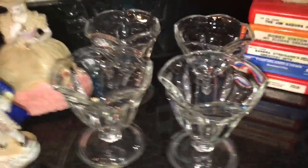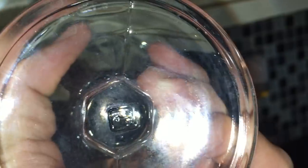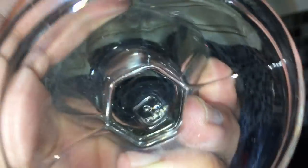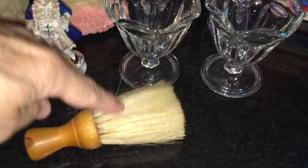Those are Anchor Hocking Sunday glass — little ice cream glasses. Not a lot of value there; they're not that old, marked on the bottom. These could even be 1960s or 70s, not sure. That was a dollar.